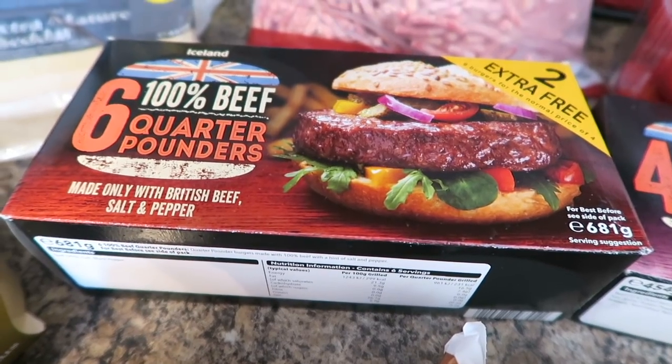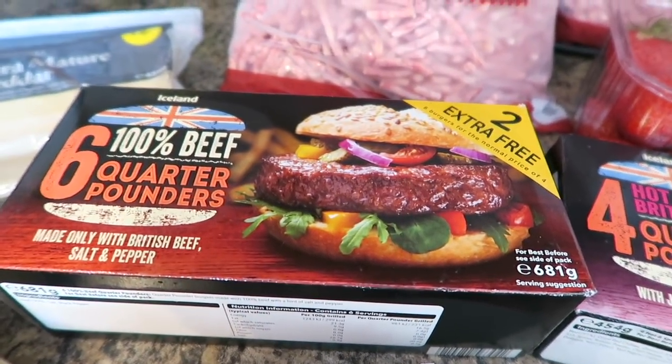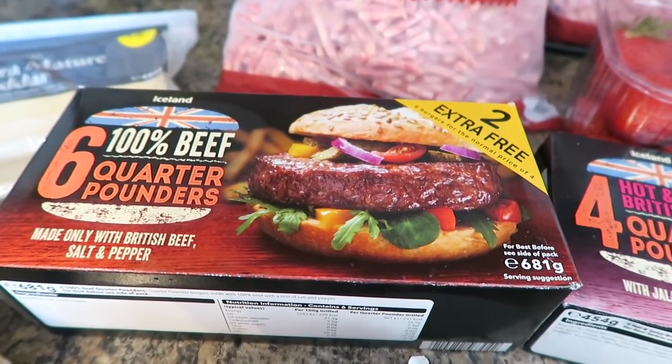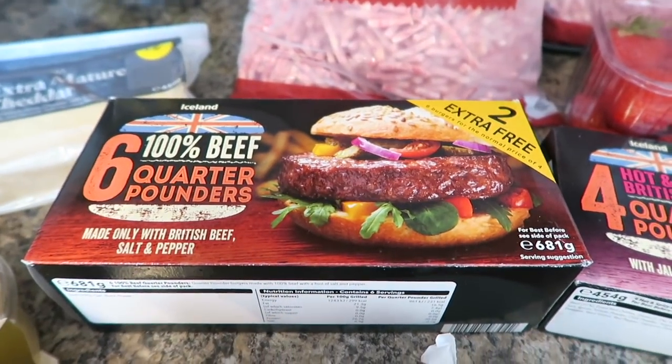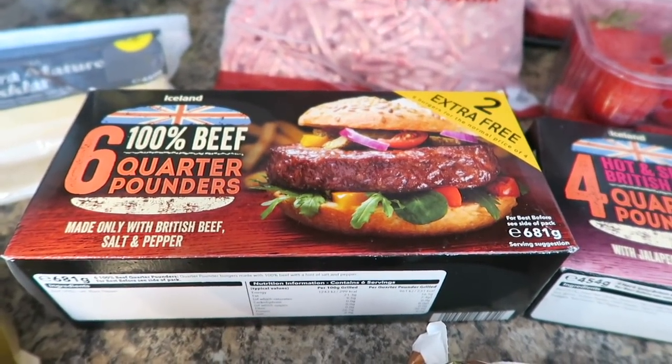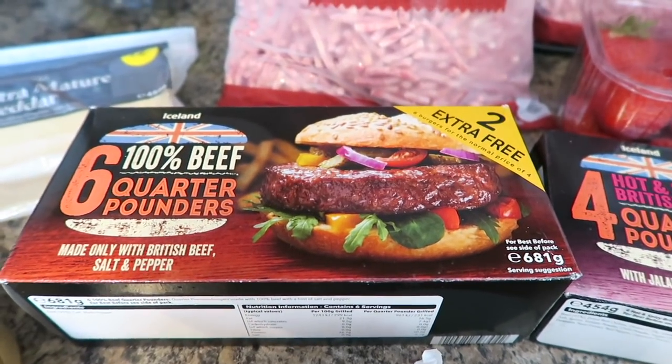Six quarter pounders — these are really really nice. I recently did a barbecue video with a couple of other vloggers for Channel Mum in Iceland. I thought they'd be like quite cardboardy but they're not — they're like proper succulent meat and literally salt and pepper you can just taste in it. Really good, only three ingredients in them.